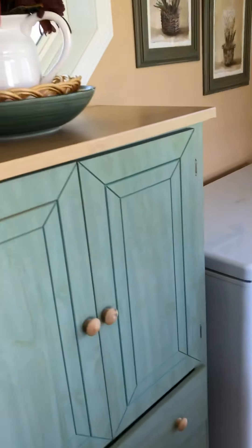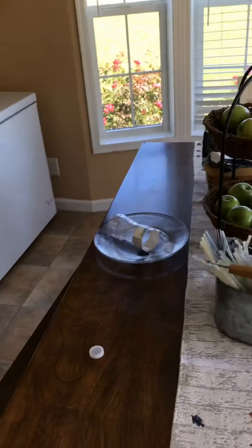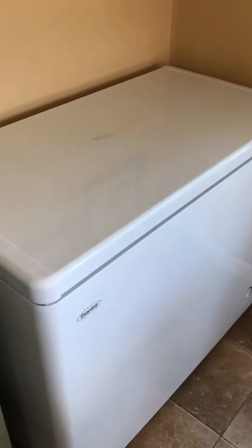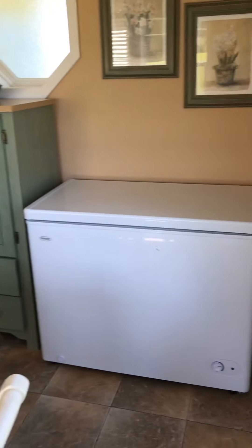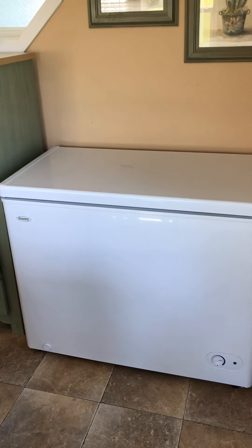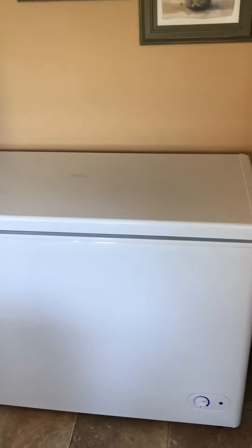Over here is where I keep my chest freezer — it's just part of the decor of the kitchen. Once something's here you kind of forget about it, or it just becomes part of the kitchen and you don't notice it like an eyesore. And honestly, I use it as a buffet — when we have parties we put stuff up there. I use it as another table, so I don't worry about that too much.